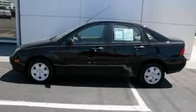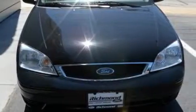This is a 2007 Ford Focus. It features a 2.0 liter four-cylinder engine and a four-speed automatic transmission.